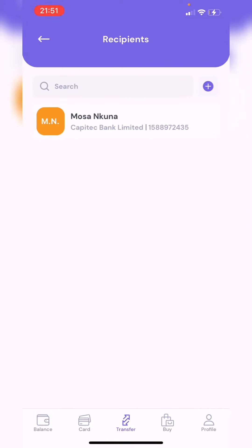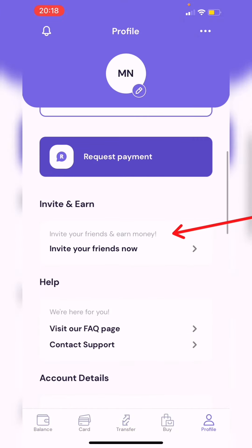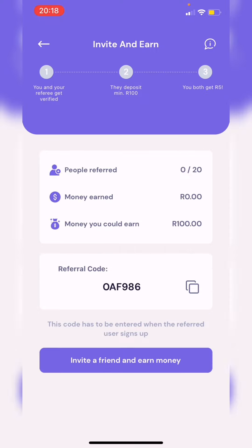One last thing — if you go to Profile and click on Invite Your Friends and Earn Money, you will see a referral code which you can share with your friends. If they use it, you will both get five rand, but they have to deposit at least 100 rand. You can refer up to 20 people. I'll leave my referral code in my profile, so if you decide to download the app you can use it.